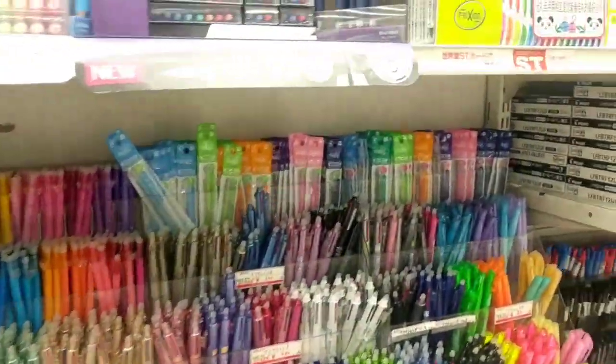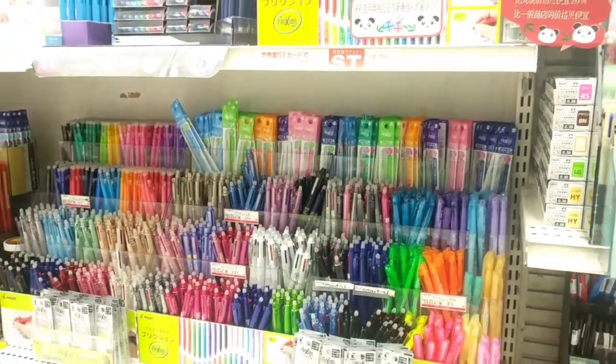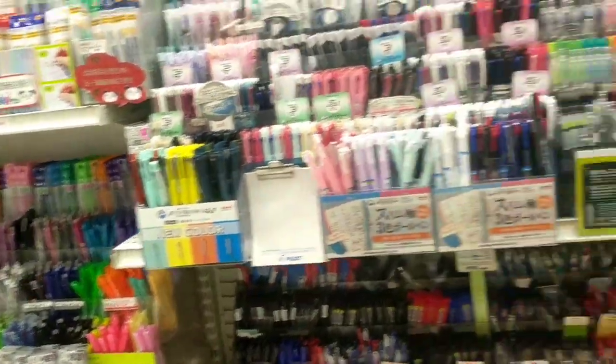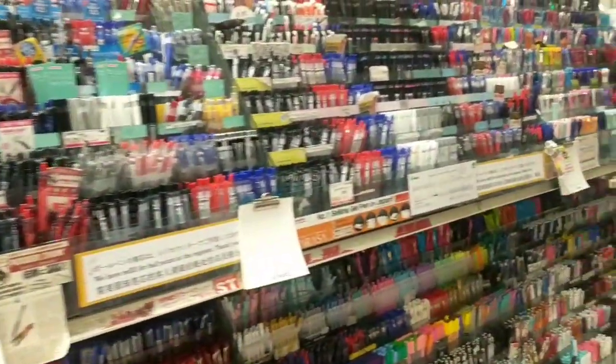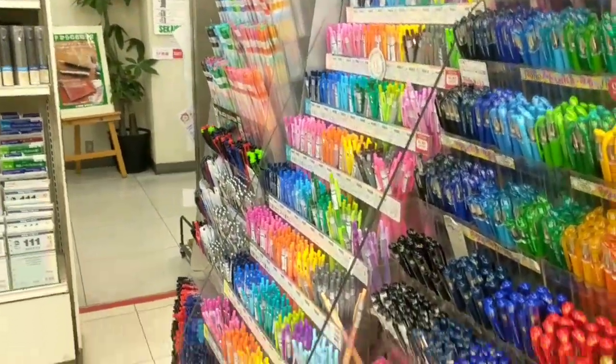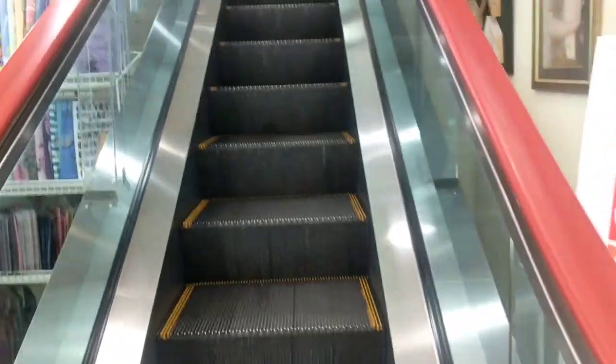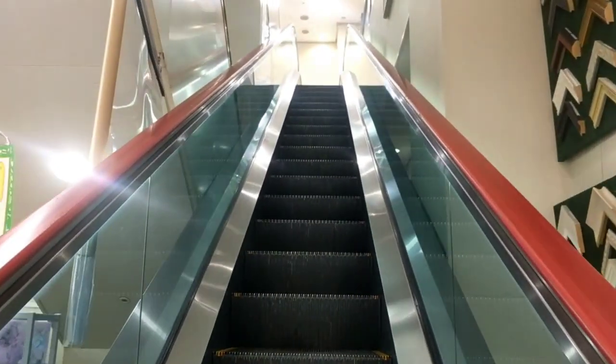They have the friction pens and markers of all sizes and colors. Any pen you ever imagined is here. Now we're moving on to the second floor, which is art supplies.